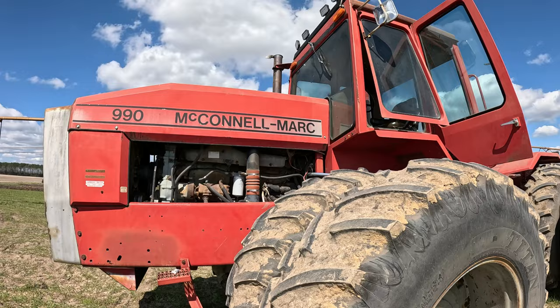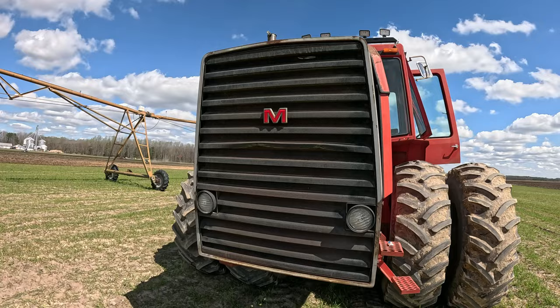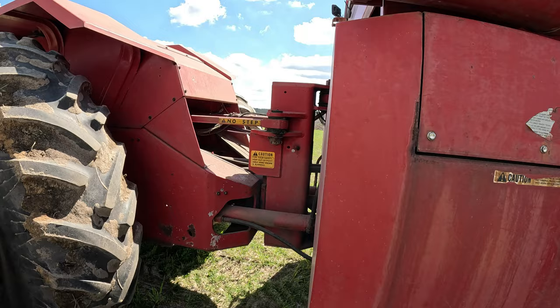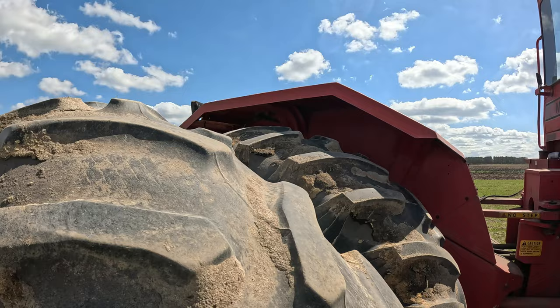After the sale of the tractor manufacturing division, McConnell later started a new division called McConnell Mark Tractors, which imported Jing Su and Jin Ma tractor models from China under the McConnell Mark brand.